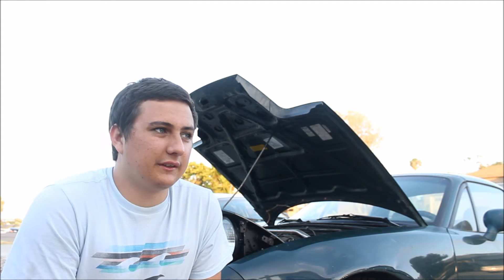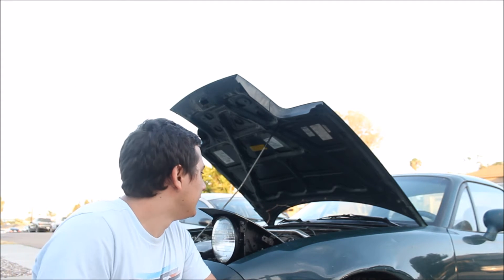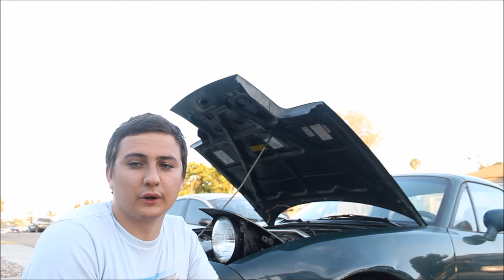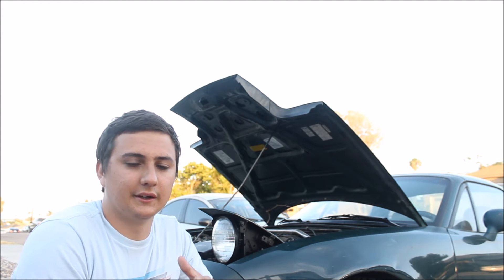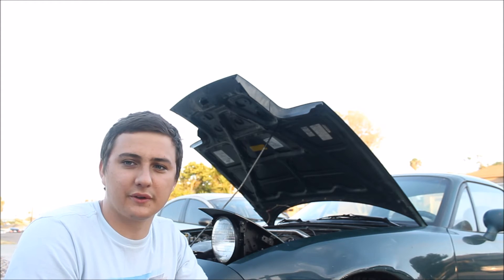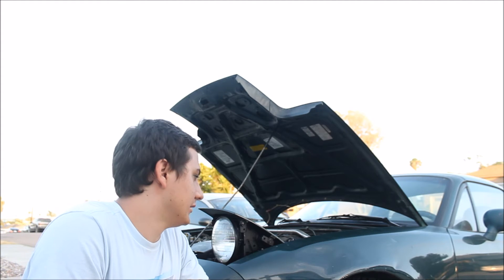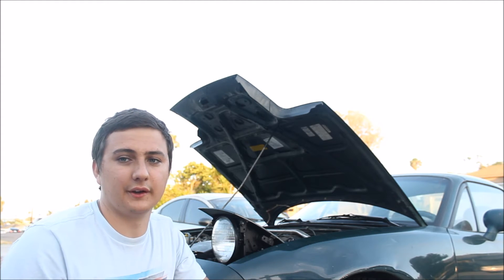I never felt anything when I installed my short-ram intake on my Civic, like I said. But in general, I say go for it — go for bolt-ons. It really, really makes the car a lot more fun to drive. Hearing the exhaust, hearing the engine more with that intake, getting rid of some restriction, getting some free-flowing — it makes the car really, really fun.